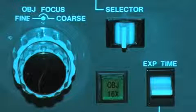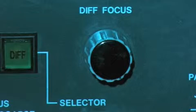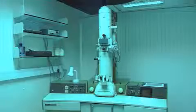In the electron microscope facility, we have two state-of-the-art scanning electron microscopes and two transmission electron microscopes.